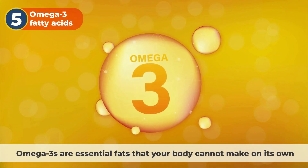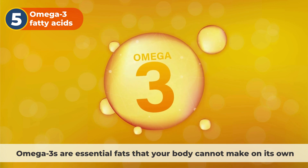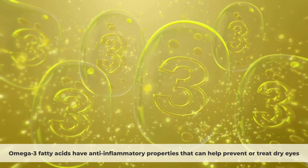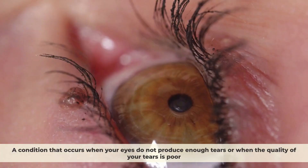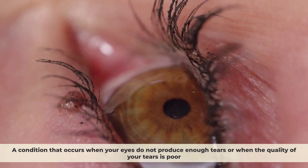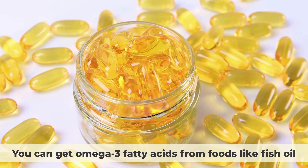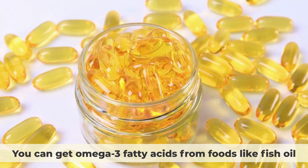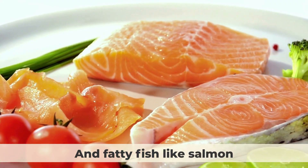Number 5: omega-3 fatty acids. Omega-3s are essential fats that your body cannot make on its own. Omega-3 fatty acids have anti-inflammatory properties that can help prevent or treat dry eyes — a condition that occurs when your eyes do not produce enough tears or when the quality of your tears is poor. Omega-3 fatty acids also support the health of your retina and optic nerve by improving blood flow and oxygen delivery to your eyes. You can get omega-3s from foods like fish oil, flaxseed oil, chia seeds, walnuts, and fatty fish like salmon and sardines.